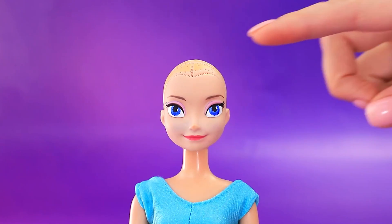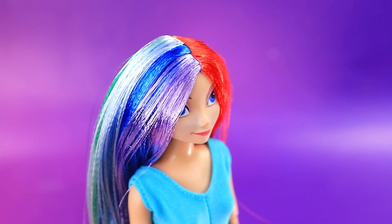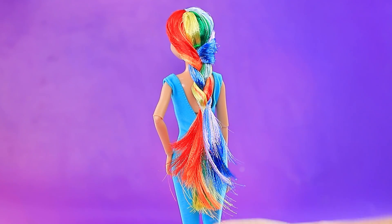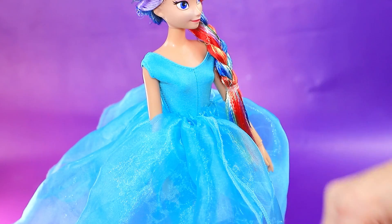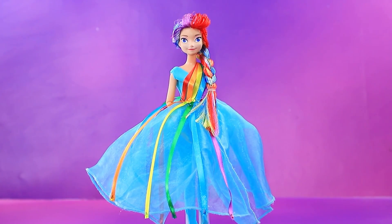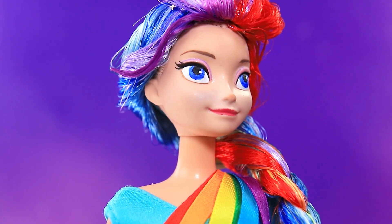They turn a doll into Queen Elsa. She's trying something new with her hair color but still braids it, and puts on a big blue dress. Elsa is so colorful now — no wonder her subjects love her.